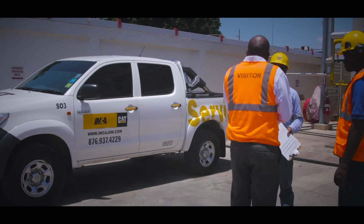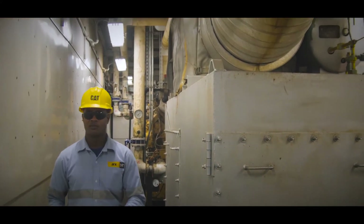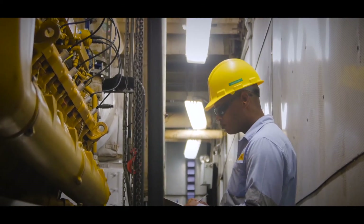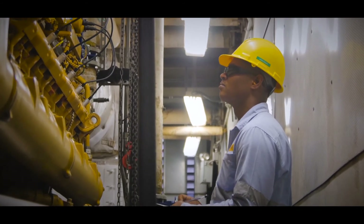When I actually came down to Red Stripe, I saw that they were a company who required support. There was a good selection of people within IMCA who had more than the technical ability to transition from diesel engines to CHP or gas engines. From then on, we got them certified — we had them sent to Atlanta — and when we came back, we just went straight into work.